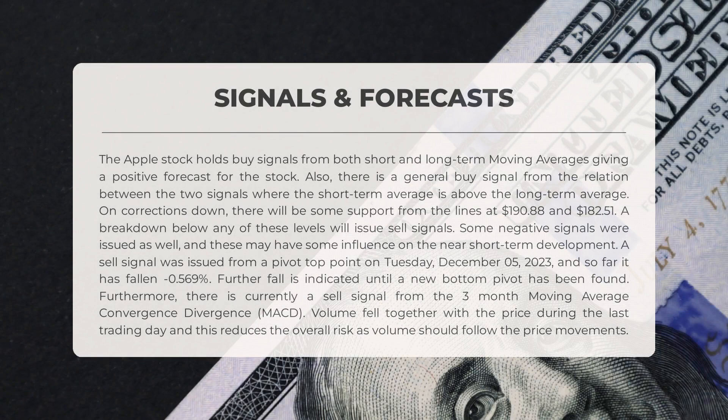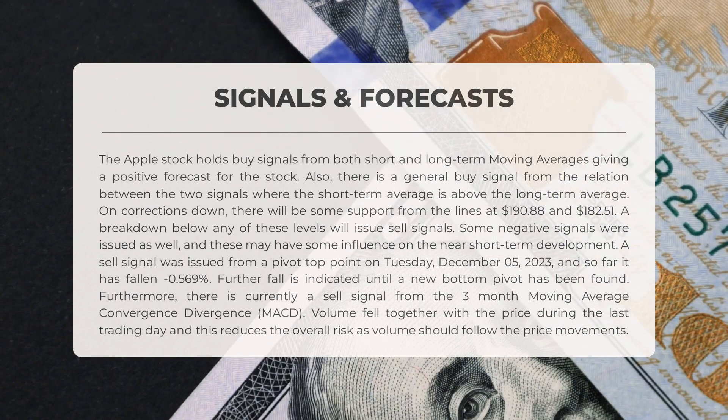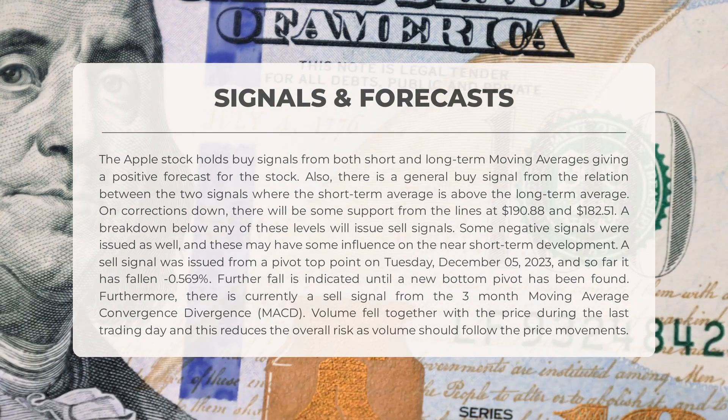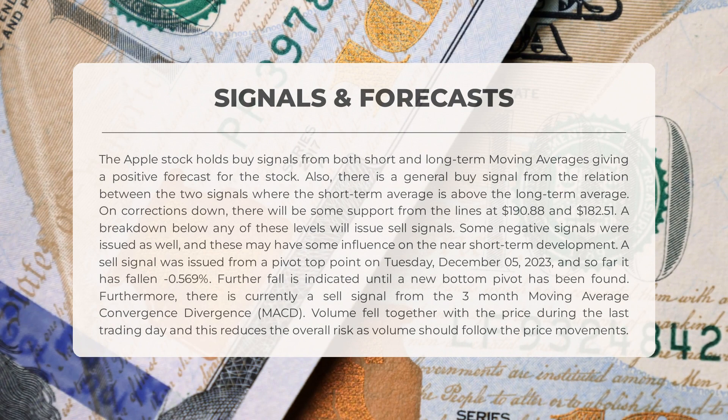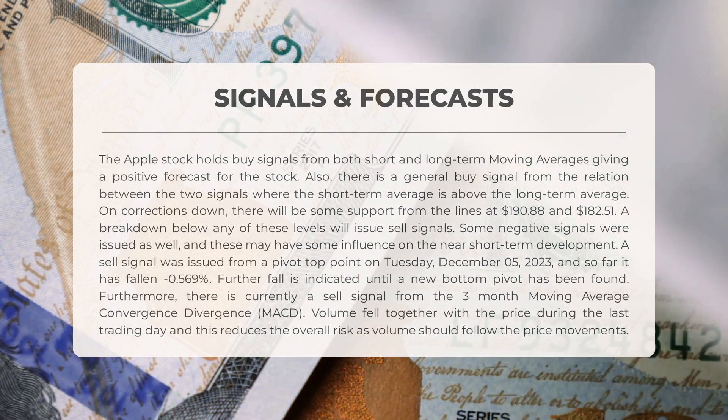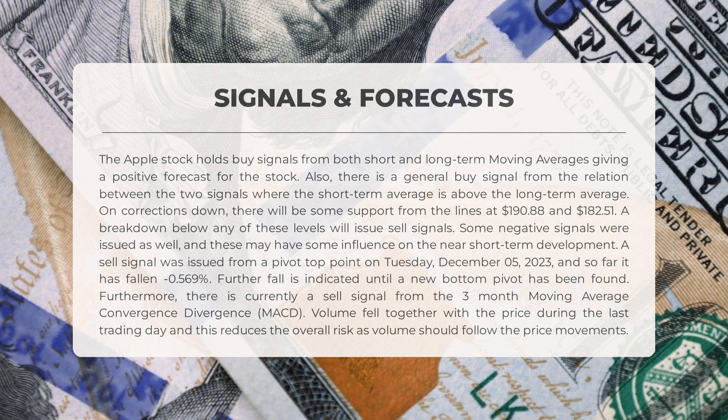Apple stock is showing positive signs based on both short and long-term moving averages, indicating a positive forecast. There is a general buy signal when the short-term average is above the long-term average. In case of a downward correction, support is expected at $190.88 and $182.51. However, there are also negative signals: a sell signal was issued from a pivot top point on Tuesday, December 5th, 2023, resulting in a -0.569% decline so far, with further fall expected until a new bottom pivot is found.